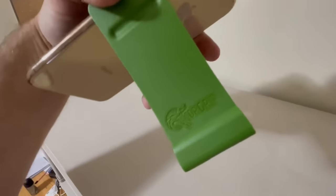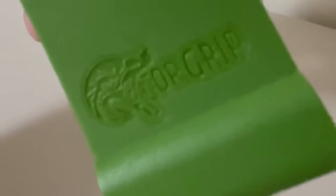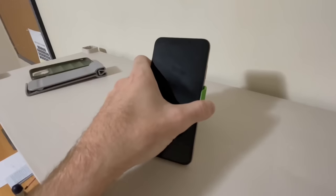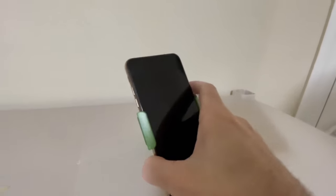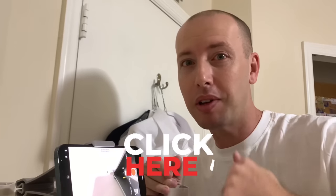But it's made in the USA. Gator Grip, guys. Definitely check it out. The link is below. There's lots of different versions. The sale is going to end soon, so I would get yours today. Check it out. This is the way to go. Gator Grip, guys. Click the link below.